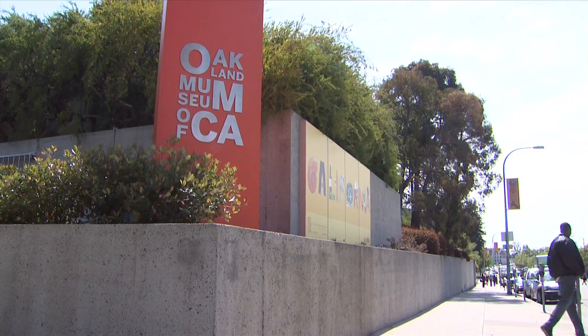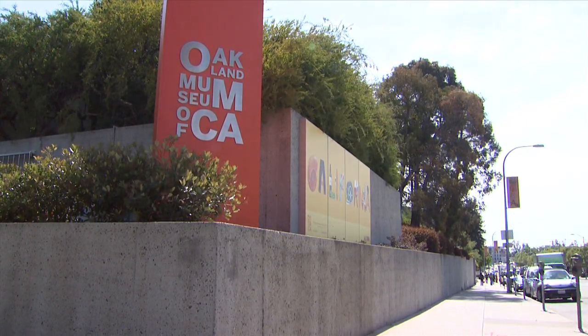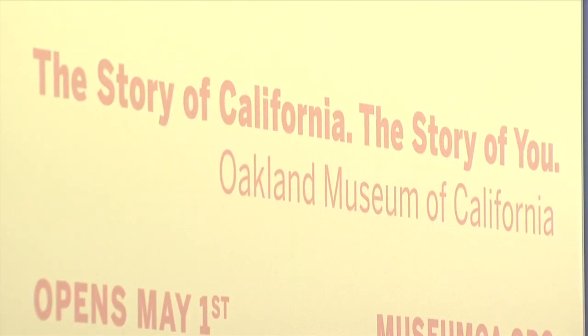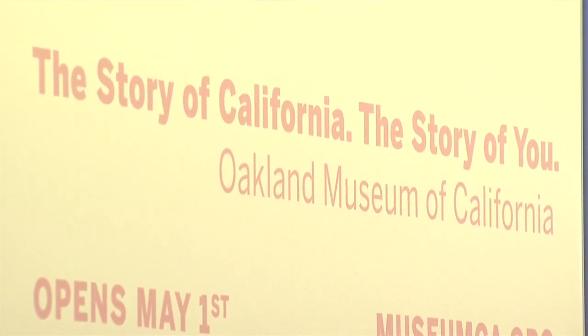Also very helpful: the museum's website. We've put a link to it in the text version of this story so you can find museum hours, ticket prices, and other info. The Oakland Museum of California — it's your story. I think what we really want to be as a museum is a place where people from this community as well as visitors can come and really feel at home. Jim Allison, BART TV News.